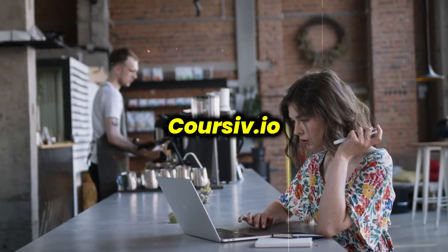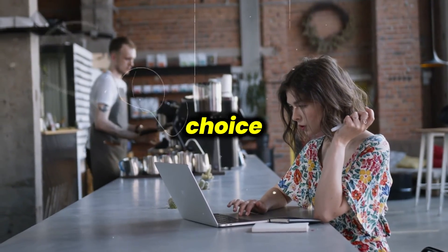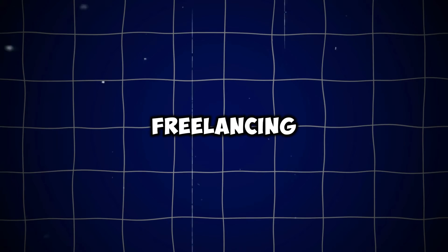Overall, Corsive.io is a solid choice if you're just starting out and want a low-commitment intro to freelancing.